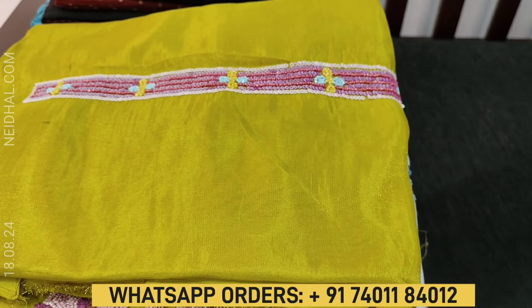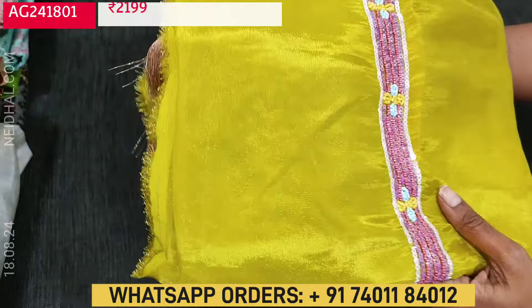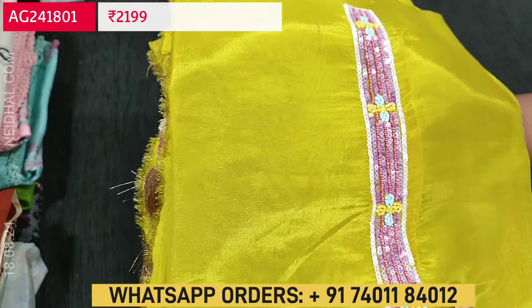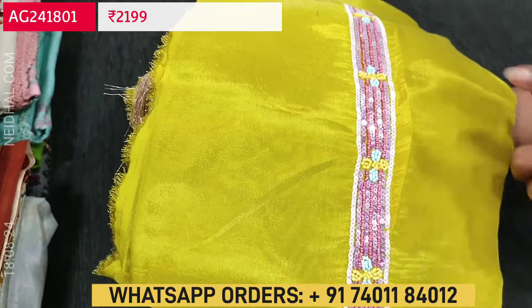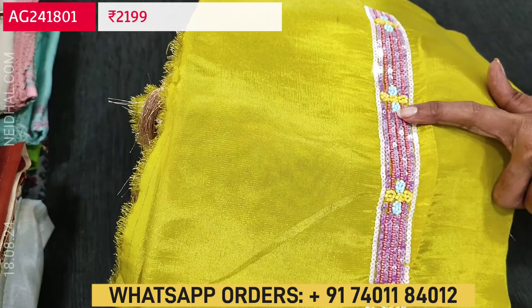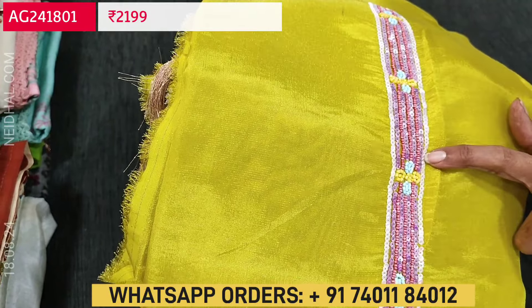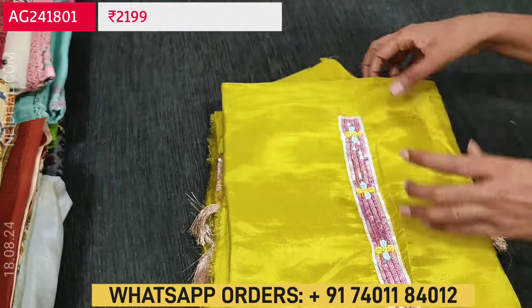Let us begin with a beautiful designer set. The fabric is tissue organza silk in bright and beautiful mehendi yellow color. You can see the shine of the fabric. All these are premium material designer pieces. Look at the yoke — it is highlighted with tiny sugar beads and colorful sequence work, along with cut bead work beautifully done on the yoke portion of the top.